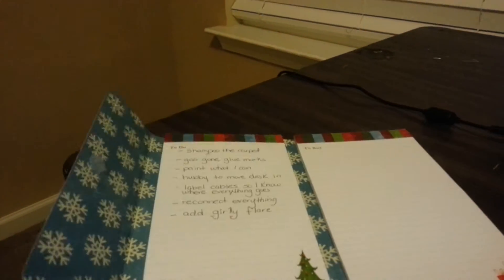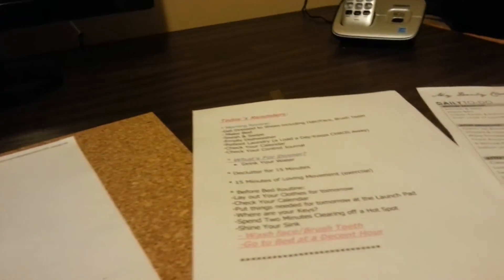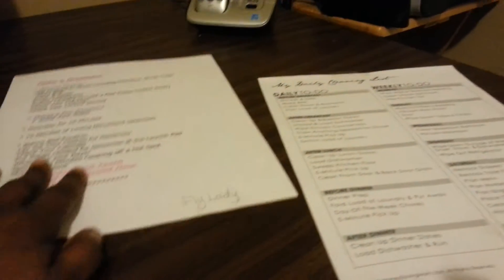I watch Organized Like Jen and she does lists all the time, so here you go, Jen — I'm doing a list. And I watch Alejandra on Home Organizing; she has so many ideas. I use the flip and fold thing from the Container Store to do t-shirts — I got that off of there, and I love that.